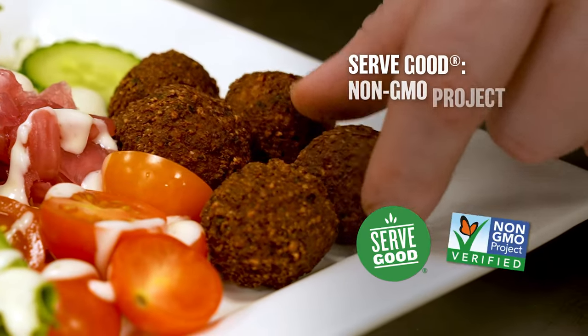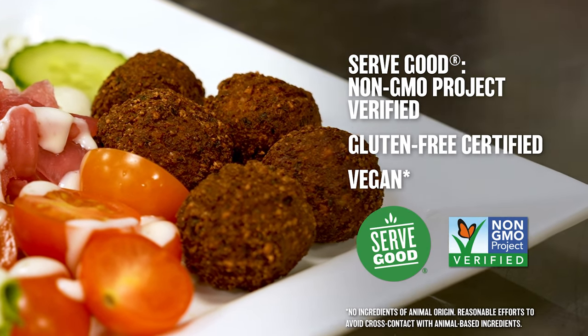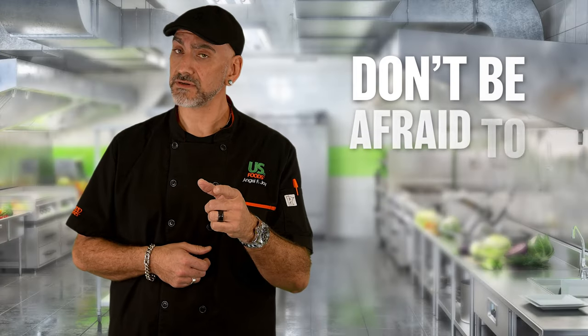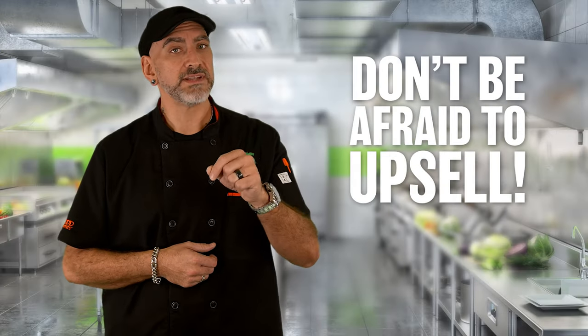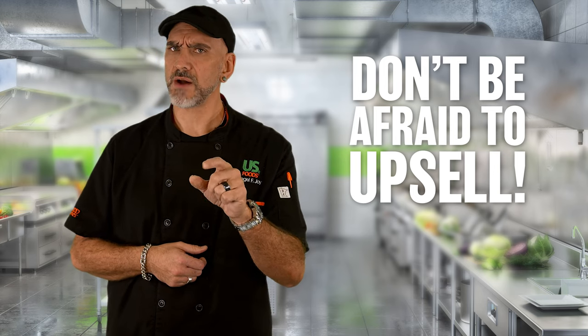Our falafel are plant-based, gluten-free certified, and non-GMO project verified. Don't be afraid to offer that substitution at an additional cost. I just saw the other day at a brewery that you can make your meatball sub a falafel sub for a couple of dollars more.